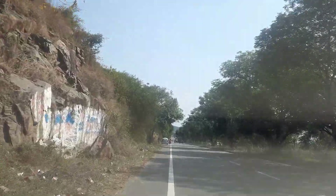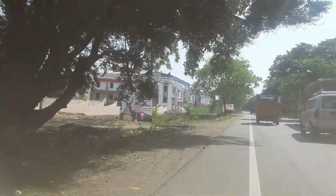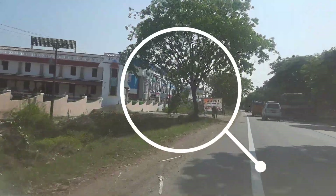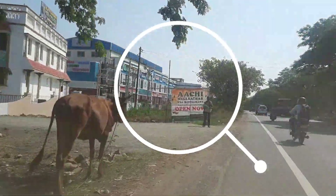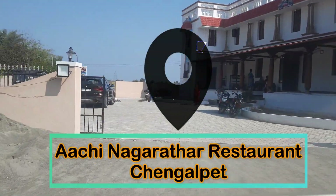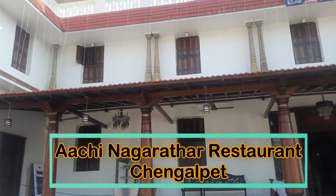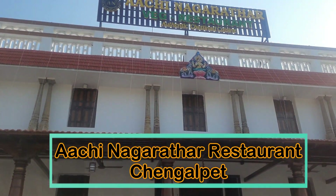We are going to visit a restaurant in Chengalpet. This is a restaurant called Aachi Nagarathar, located near Laurel Mall C3 Cinemas. Aachi Nagarathar is a vegetarian restaurant.